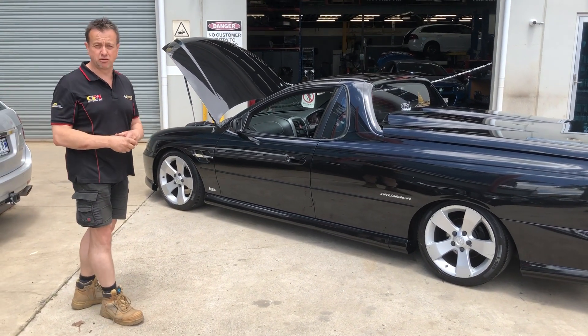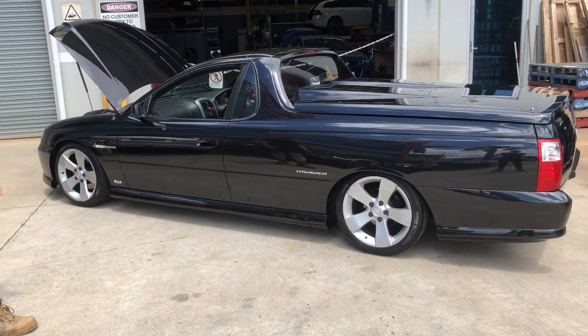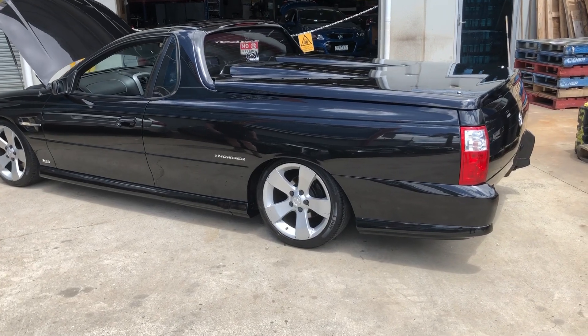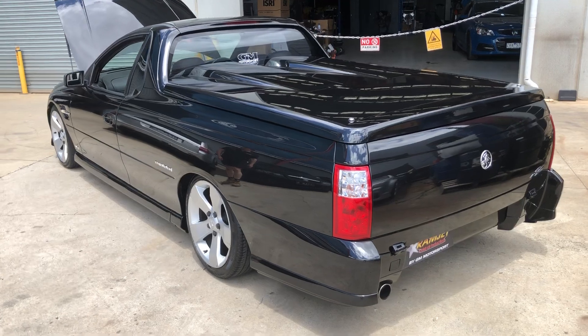This car, it's a 16 year old car. And look how neat it looks — it just is a really nice looking car. Especially the VZ, just the way that boot lid works. I think it looks really, really nice.